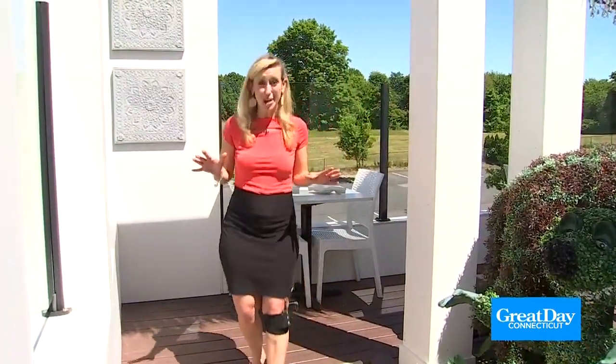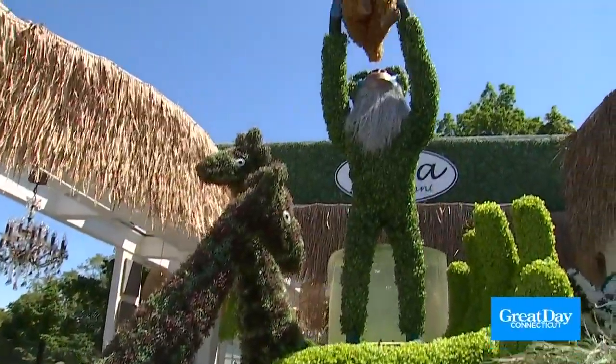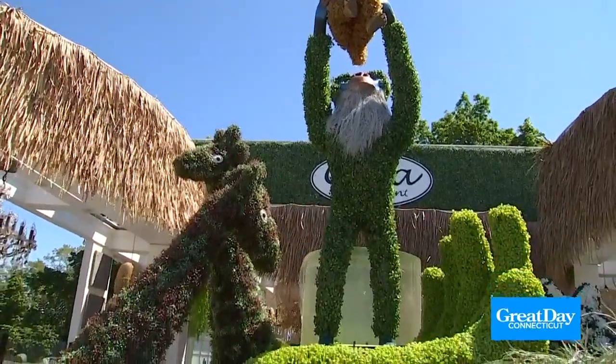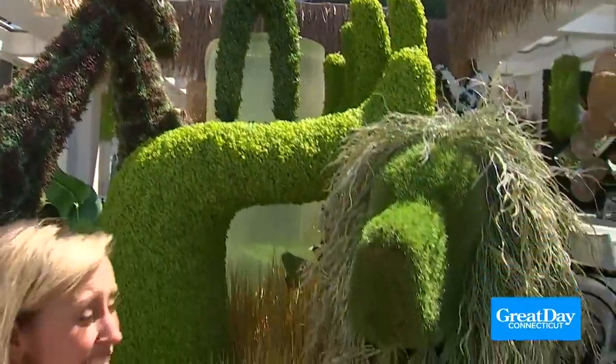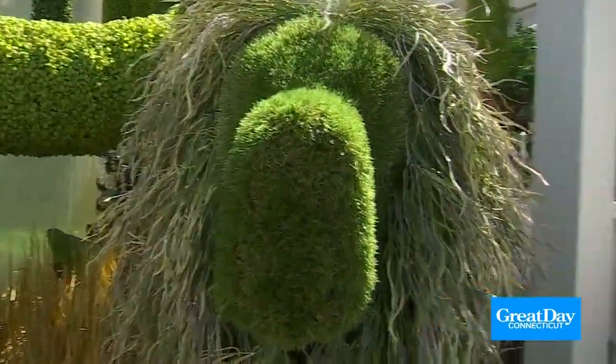I just can't wait to show you the next place we are at, and this is really cool. If you like the Lion King, if you like a safari theme, check out this topiary — it's up to 18 feet tall. You can actually see a Simba at the top of it. This is a Lion King themed outdoor space at Kava in Southington.